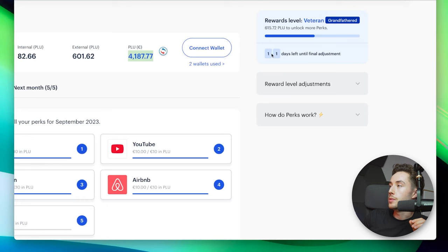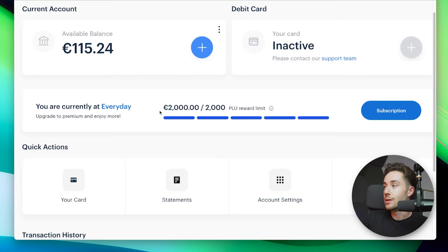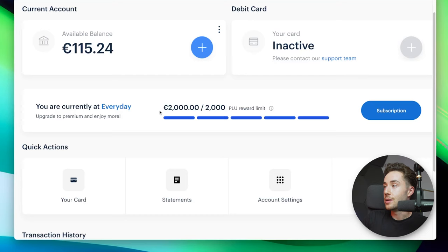This difficulty adjustment is going to change in 11 days. When it comes to my spending, I'm actually earning the maximum — I have the Everyday plan and I've already spent over 2,000 euros this month, so I can't earn any more rewards on top of that.